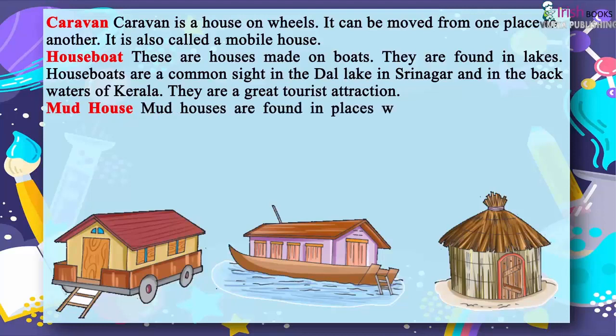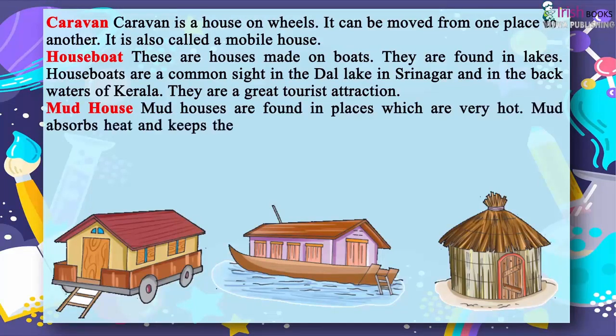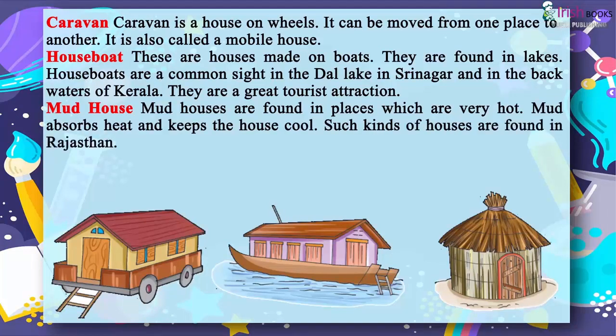Mud houses are found in places which are very hot. Mud absorbs heat and keeps the house cool. Such kinds of houses are found in Rajasthan.